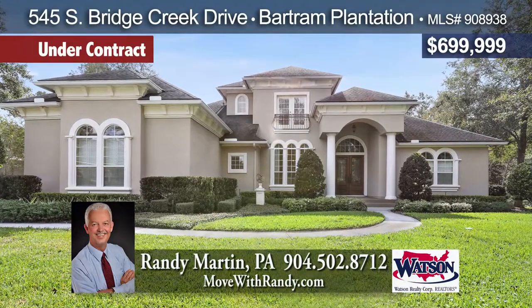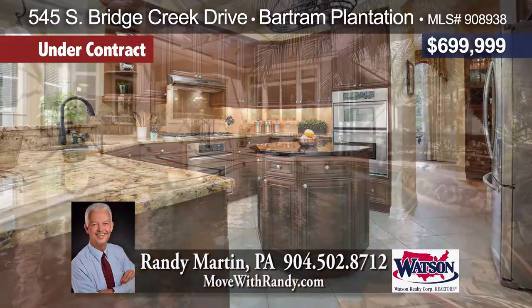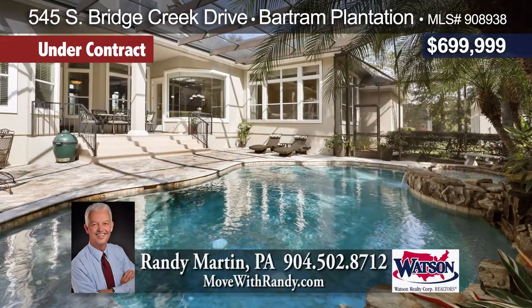Stunning professionally landscaped 1.2-acre pool home in Bartram Plantation. Chef's kitchen, office, bonus room with home theater and exercise room, all with tons of upgrades and private preserve views.